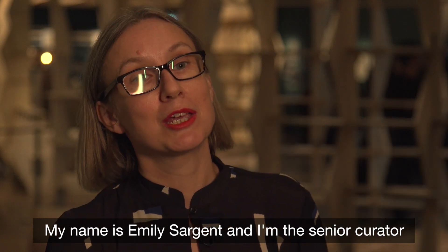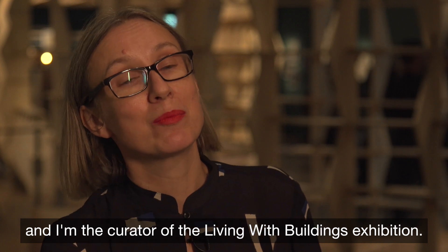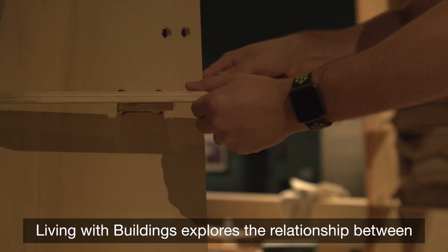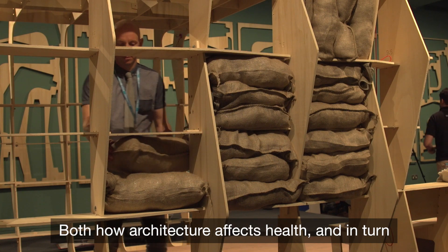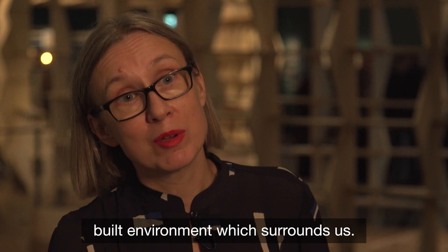My name is Emily Sargent and I'm the Senior Curator of Tempe Exhibitions here at Wellcome Collection, and I'm the Curator of the Living with Buildings exhibition. Living with Buildings explores the relationship between health and architecture — both how architecture affects health, but in turn how concerns around health have shaped the built environment which surrounds us.